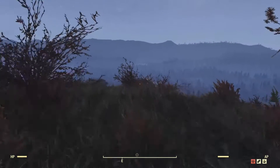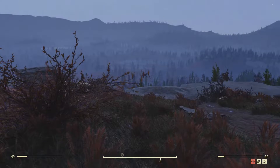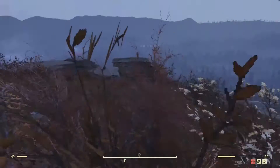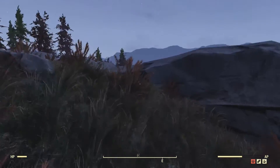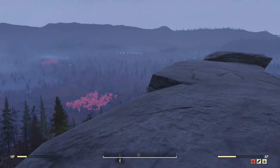If you want to watch the nukes drop over the main fissure, then this is the place. You can see Cranberry Bog and Watoga and be able to see the mushroom clouds from this location.